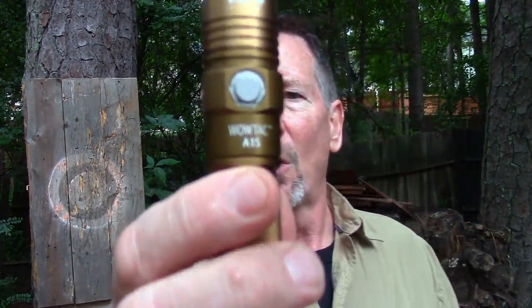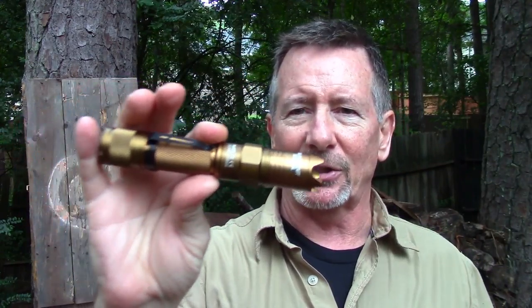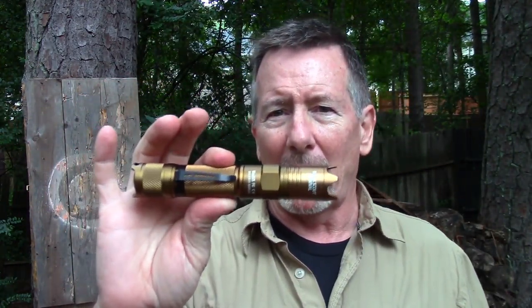Welcome back to Survival On Purpose, your home for information and gear reviews related to camping, survival, and general preparedness for regular folks. My name is Brian, thanks for joining me. The folks at WowTac were kind enough to send me one of the new Black Scout Survival A1S flashlights so I could show it to you and to sponsor this video.